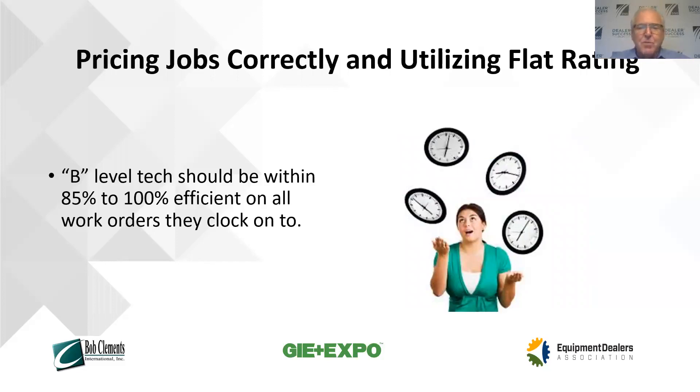The big thing about pricing and making sure your jobs are priced correctly is pricing them for what we would call a B-level or number two tech. Your goal is to make sure that every job you price out is within 85% to 100% efficiency on that job. So if I've got a B-level or level two tech on a job and when they get done, I know I priced it correctly because they were within 85% to 100% of what I estimated. If there's a three-hour job and a B-level tech is doing it, I know I priced the job correctly if that technician got it done in three hours or just a little over. The key thing is to price work relative to a B-level technician.